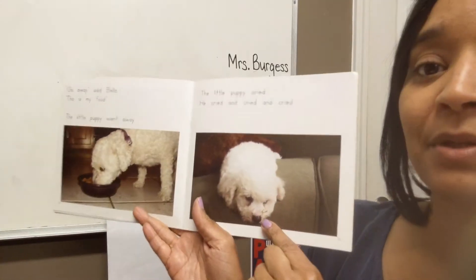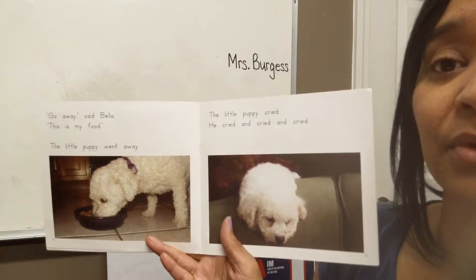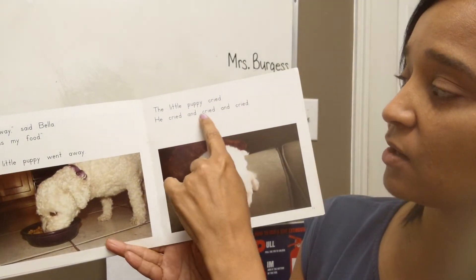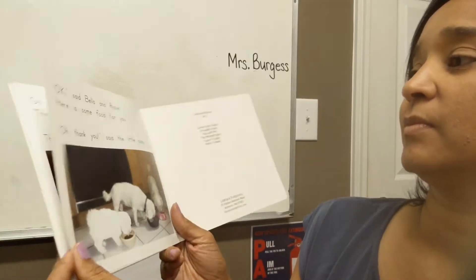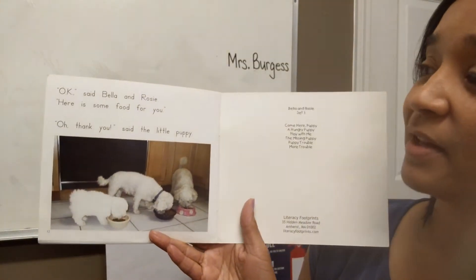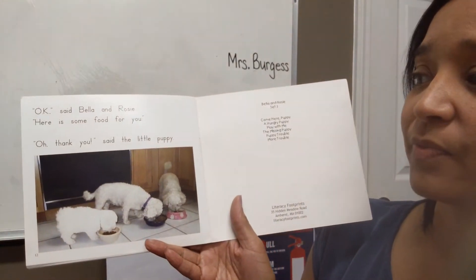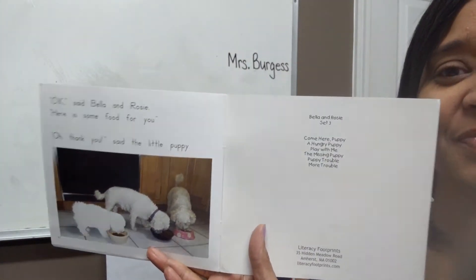Look at the puppy — the puppy looks so sad. On this page it says, the little puppy cried. So the puppy's crying because he's hungry. He cried and cried. And then Rosie and Bella say, "Okay," said Bella and Rosie, "here is some food for you." And the little puppy says, "Oh, thank you," said the little puppy.